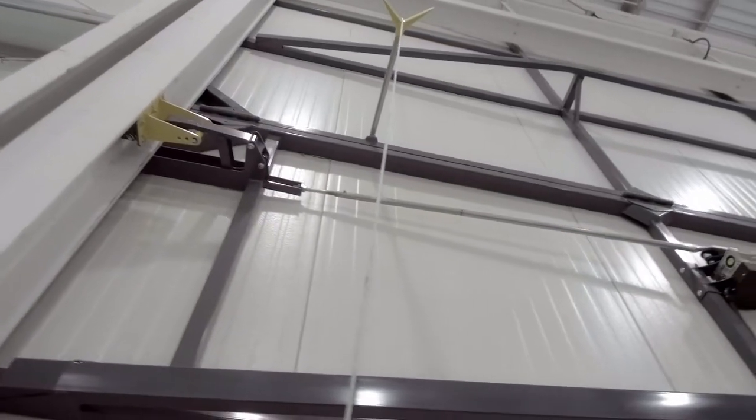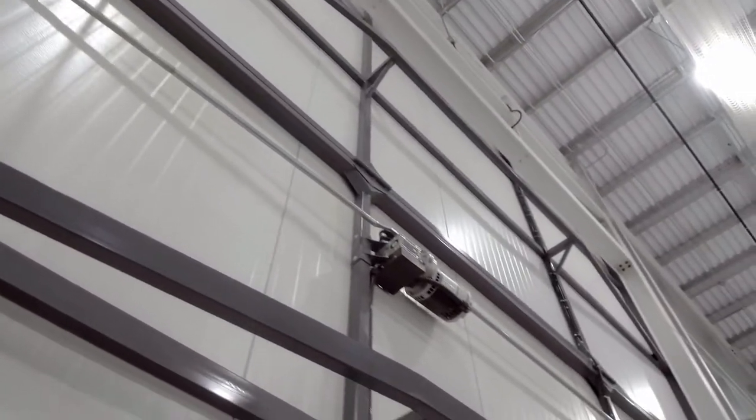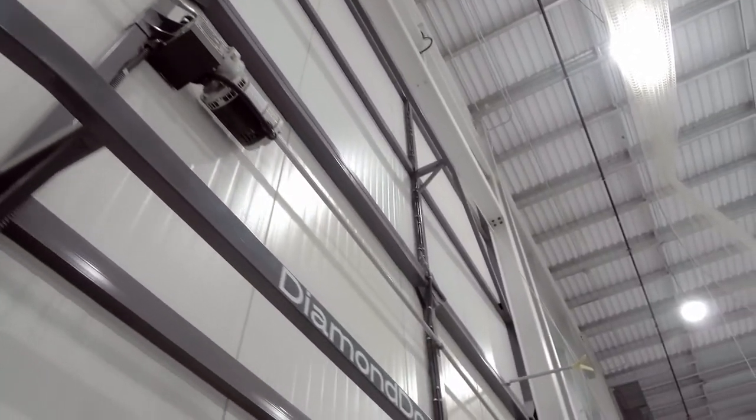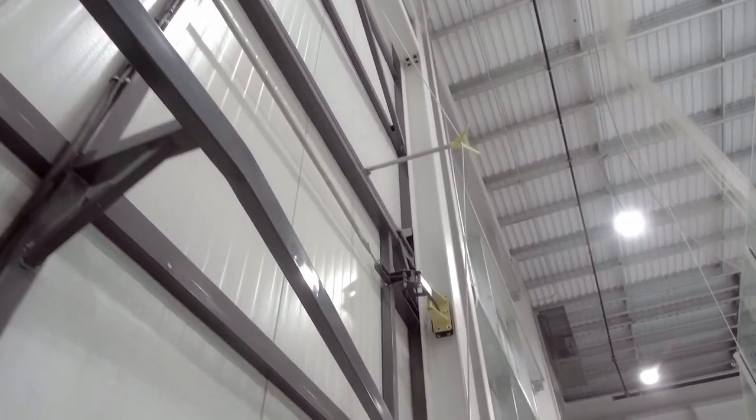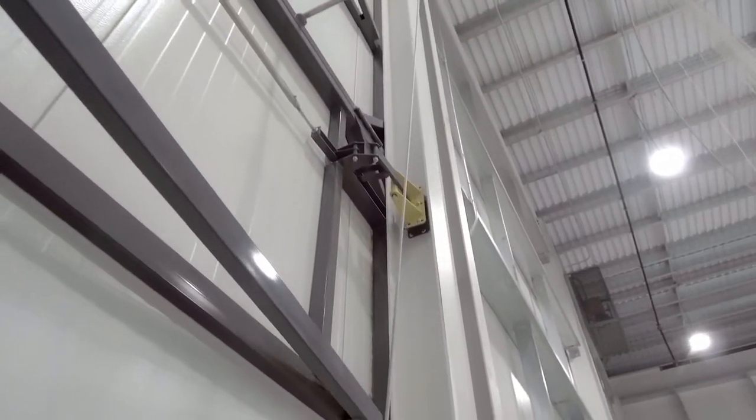The door frame is engineered with multiple sizes and wall thickness of HSS tubing. The heavier tubing is placed exactly where the strength is required to prevent the door from deflection or sagging.